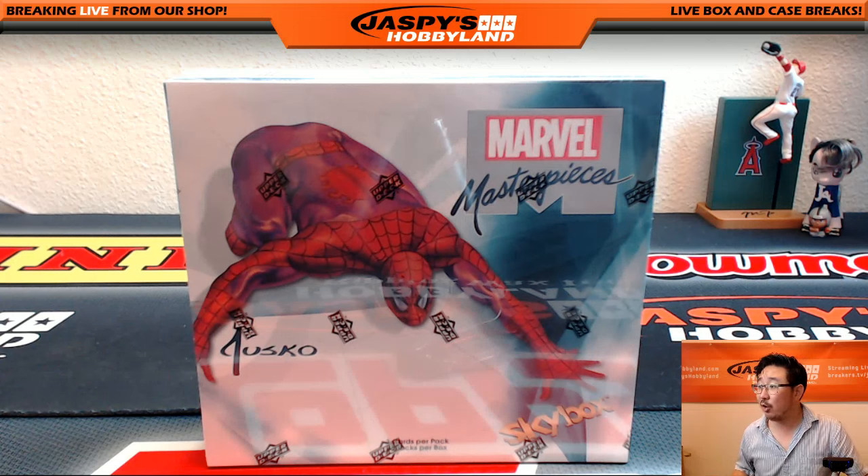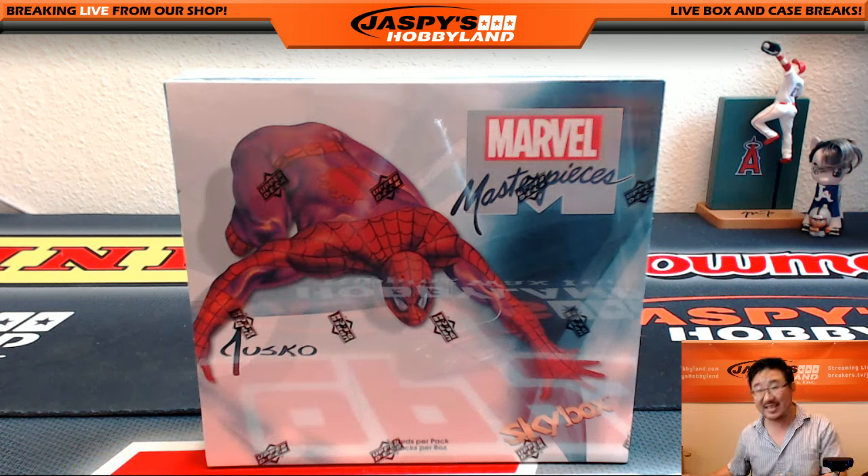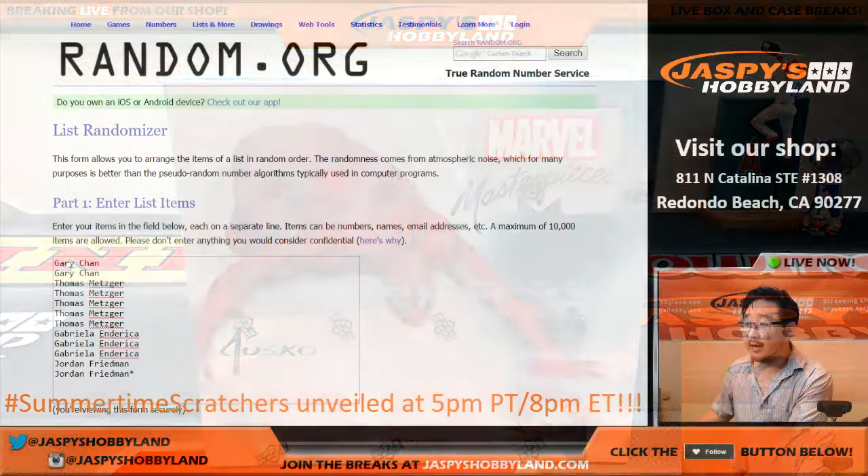Hi everyone, Joe from Jaspi's Hobbyland here. We are doing a one box random pack break of 2016 Upper Deck Marvel Masterpieces. This is break number 22 from jaspishobbyland.com.